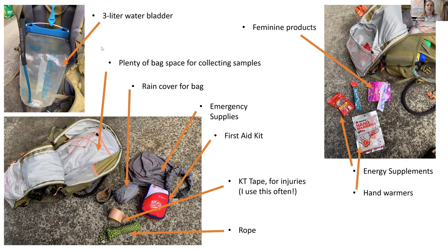I carry a three-liter water bladder, which I go through every day — we hike seven to ten miles a day when I'm in the field, so three liters is definitely what you want. I leave plenty of bag space for collecting samples and bring a rain cover for my bag, emergency supplies, first aid kit, KT tape, rope, and a little duct tape. In my little zipper pouch I bring feminine products, energy supplements, and hand warmers.